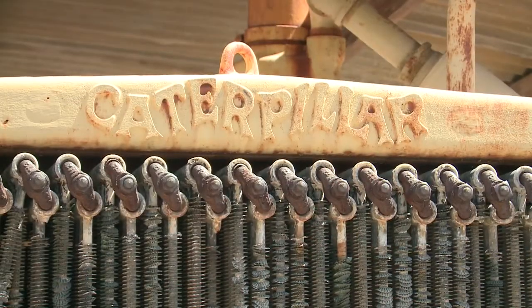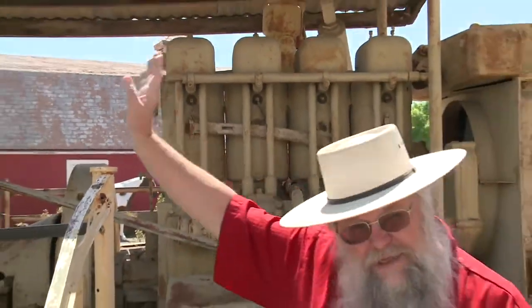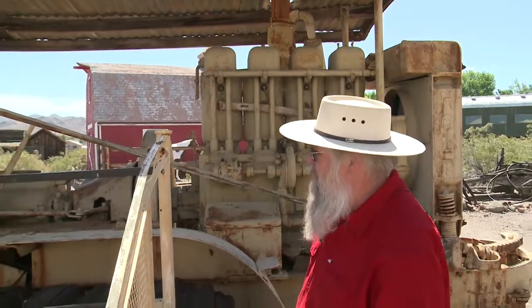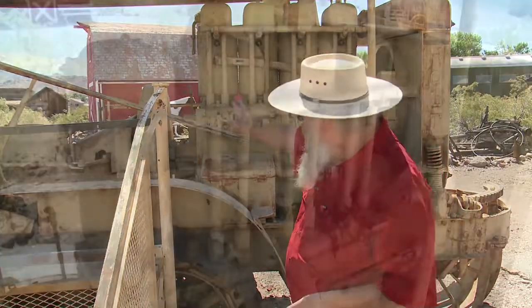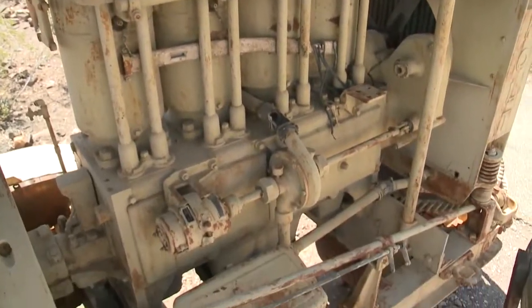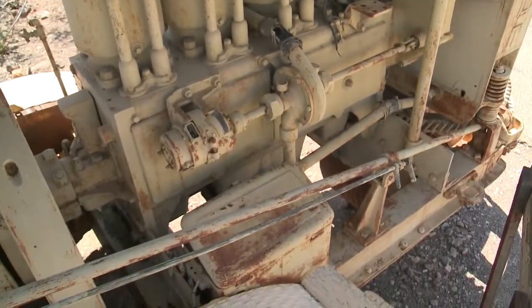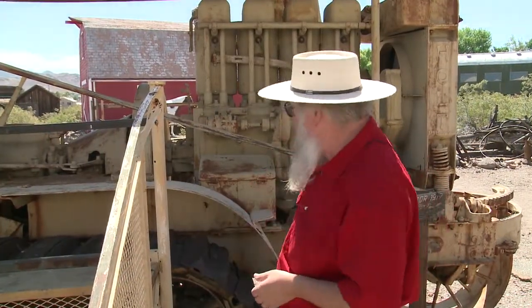Now as you look at this, you'll notice it does have a roof on it — that is original. They did have roofs on some of them; you could get them without the roofs, but if you're in Sandy Valley you want some shade. It ran on a four-cylinder engine, and you can see the size of these cylinders — these are not the cylinders you have in your car. These are huge cylinders that built up to about 75 horsepower to run this machine.